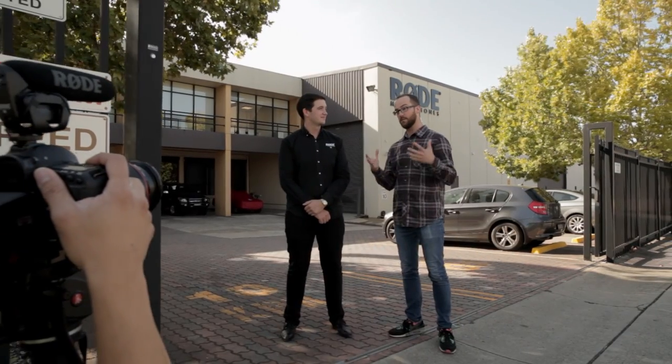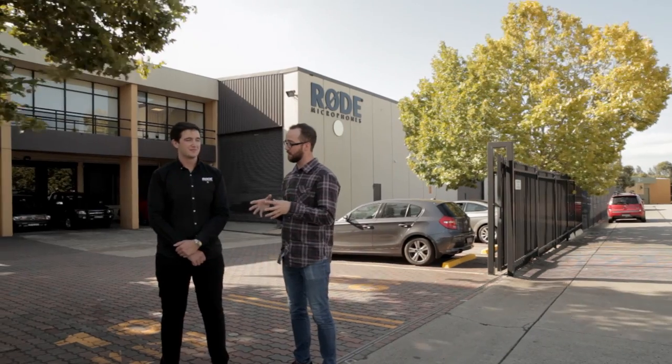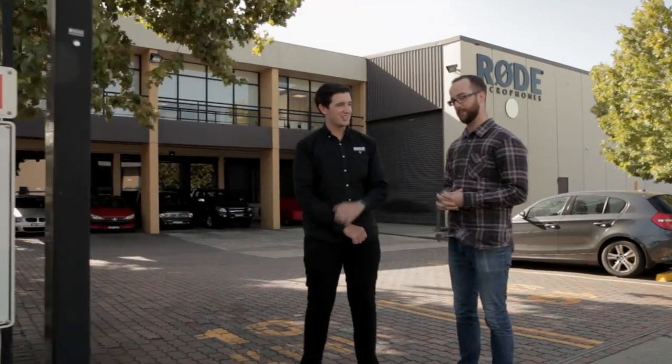Ryan's going to give us a tour of Rode headquarters, and what's amazing about this place is this isn't just where they have their offices and design the product, but this is also the manufacturing facility. So we're going to get a sneak peek of the incredible processes in play here, which all result in making amazing, consistent products. Should we check it out? Let's go have a look.